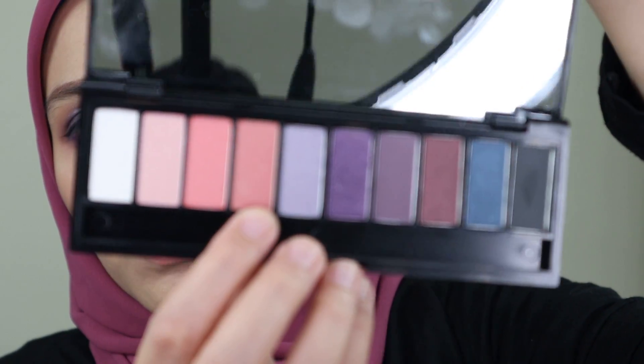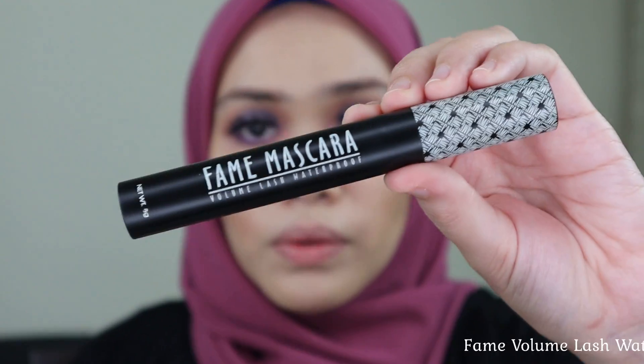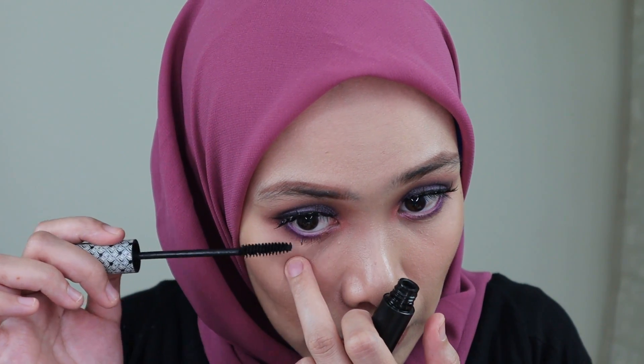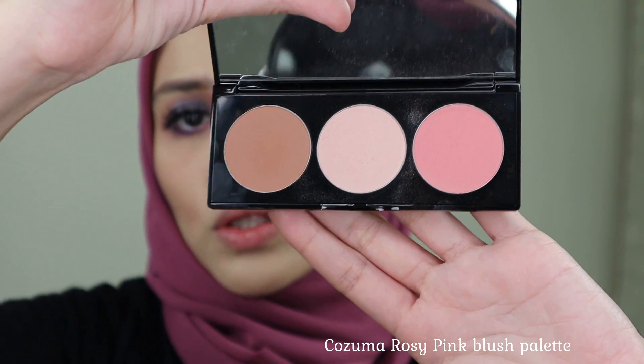I'm going to use this color from the Romance Palette for my tear ducts. I'm also using this Cozuma Rosy Pink Blush Palette.